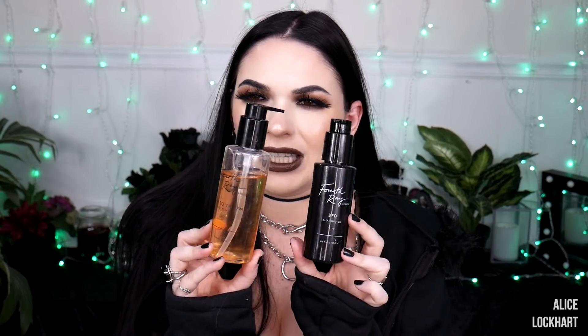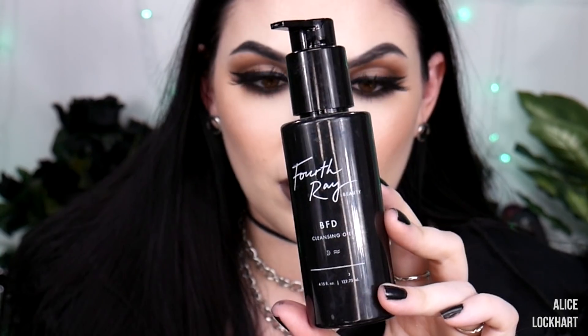Skincare time. A lot of this stuff is a little dirty but I do use it. Here we have the Fourth Ray Beauty BFD Cleansing Oil. I like to do a double cleanse with both of these products. If you have a full face of makeup, you squeeze out some of this and rub it all over your face. The amazing thing is that unlike other cleansing oils or straight coconut oil, this one doesn't leave a greasy residue — it rinses clean with just water.